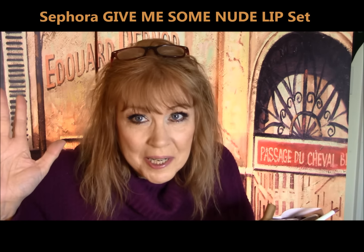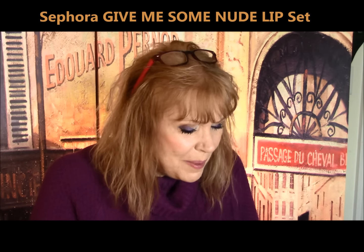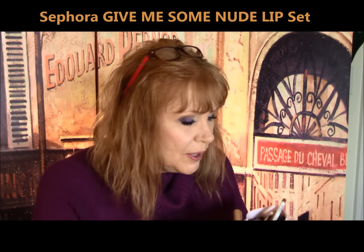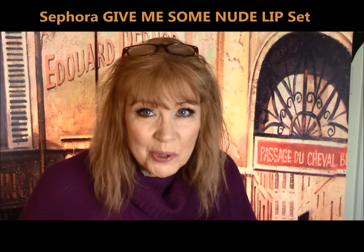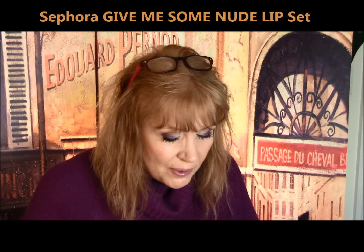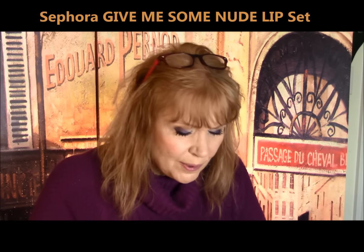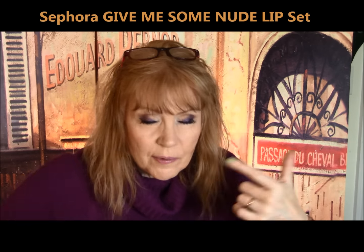For my birthday — February 21st, turning 59 — my husband gave me a Sephora card. I'd seen so many people talk about the Give Me Some Nude Lip collection from Sephora, a set of high-end lip products, so I had to get it. And I can tell you, I absolutely hated most of it. It was just brown, brown, dark brown. The shades were not what I'd call nude for fair-skinned girls like me — it's a broad spectrum of nudes.